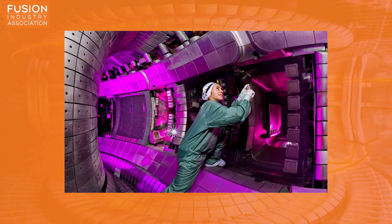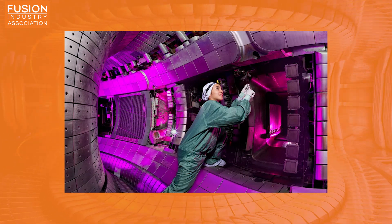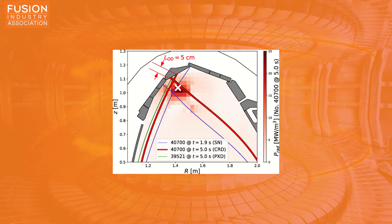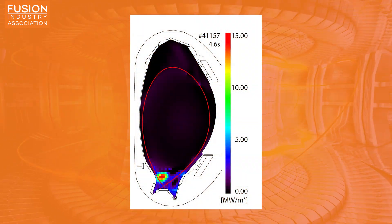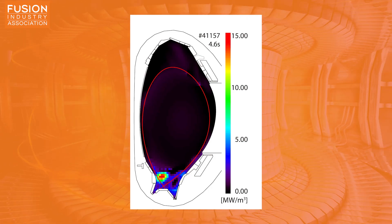Until now, the X-point had to be about 25 centimeters away from the diverter to prevent it from melting. But researchers at IPP found they could actually reduce this distance to about 5 centimeters. They discovered that the X-point radiator was much more efficient than previously thought, radiating much more energy in UV light. This discovery is really important because it allows us to increase the volume of plasma inside a tokamak, increasing the amount of fusion power we can generate in a device of the same size — meaning electricity from a tokamak could be lower cost.